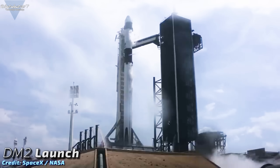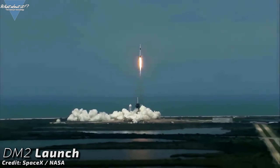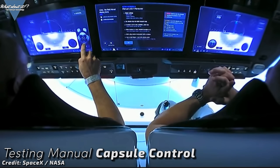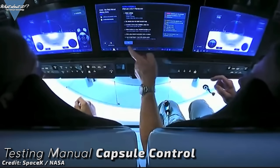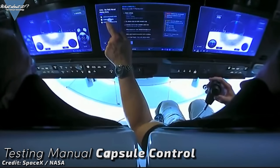Crew Dragon mission progress update: May 30th — 17 days ago — it seems like yesterday that we saw Doug and Bob ride the Dragon towards the International Space Station. Only a few hours after launch, right after the astronauts had some time for themselves in the capsule, they started one of the most critical elements of this test flight: they tested manual capsule control in real conditions, and SpaceX gave us some absolutely stunning pictures. The manual flight test was a full success.